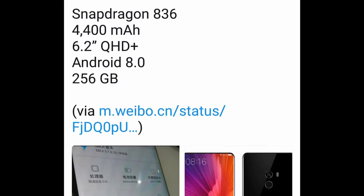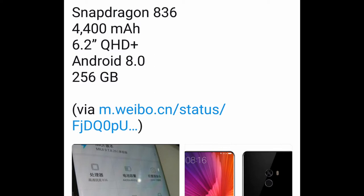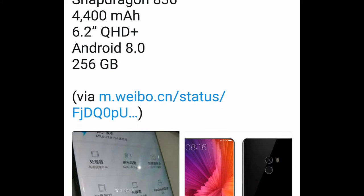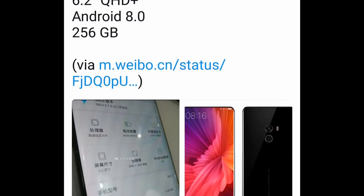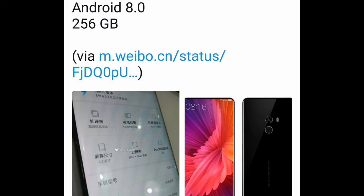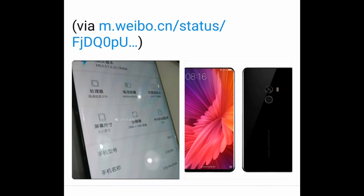As for the alleged specs, by Venya's reckoning it's going to have the latest Snapdragon 836 — even the Note 8 boasts the Snapdragon 835, so it's going to be better than that. A huge 4400mAh battery, 6.2 inches of Quad HD Plus display, and Android 8 right out of the box — even the Galaxy Note 8 did not come with that, so kudos to Xiaomi for that.